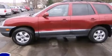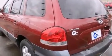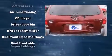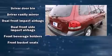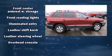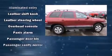Hyundai infused the interior with top shelf amenities such as a tachometer, a leather steering wheel, heated door mirrors, remote keyless entry, and one-touch window functionality. Premium sound drives six speakers, providing you and your passengers a sensational audio experience.